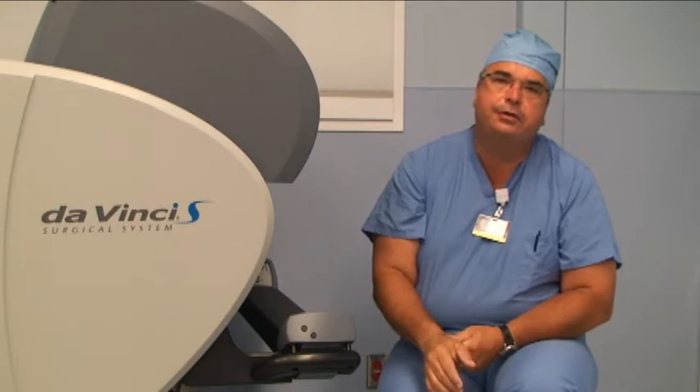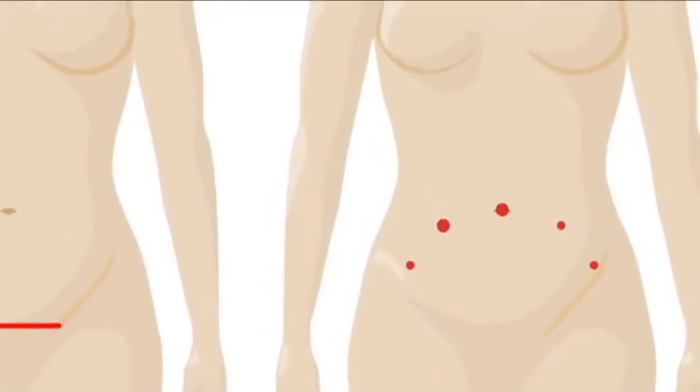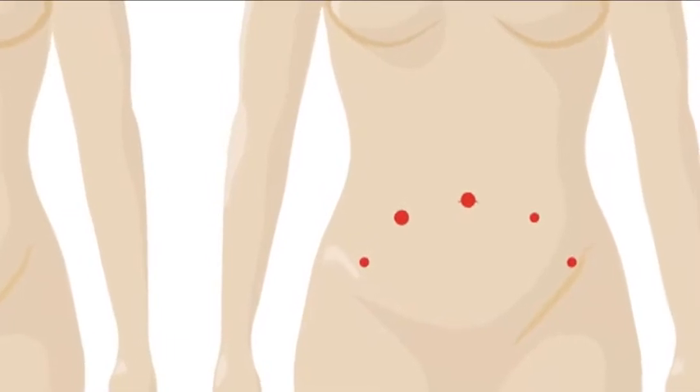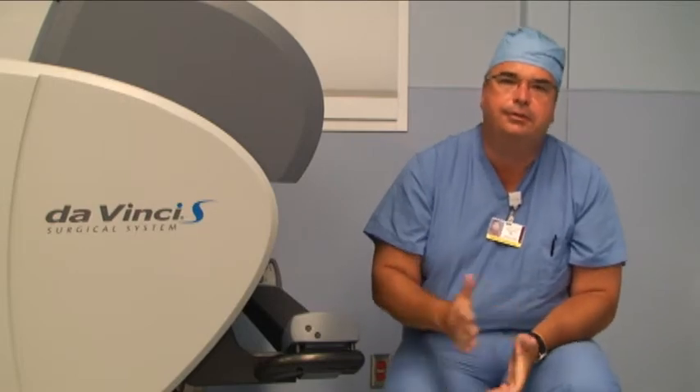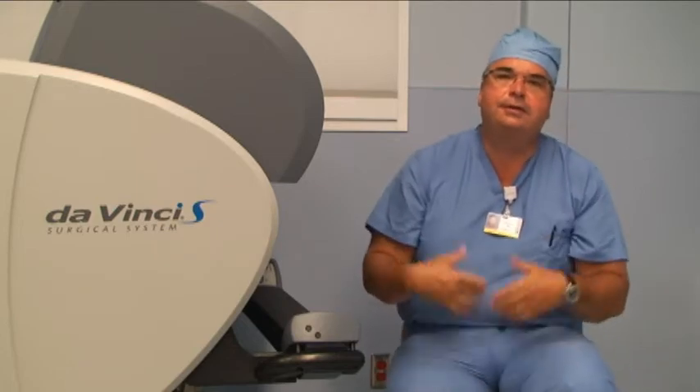Overall, the amount of blood loss patients experience is less with this system because we can see better and have better control. With abdominal surgery, the problem with the incision is that you use your abdominal muscles for everything — you cough, you sneeze, you bend, you have pain. With these very small incisions, that sensation is significantly reduced and it makes you much more mobile.